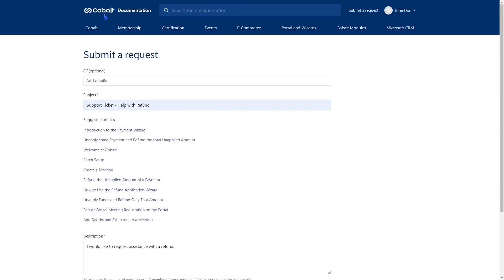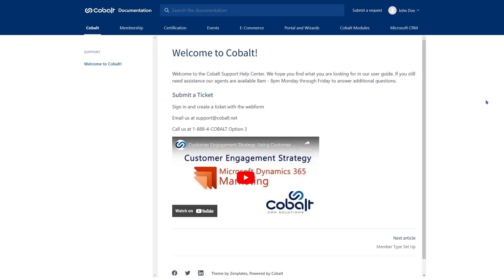Our regular business hours in the support department are 8 a.m. to 8 p.m. Monday through Friday. You can always submit support tickets outside of these hours, but if the issue is urgent you should follow these guidelines to submit a ticket. If calling, select option 4 to create an urgent ticket. Our team members will be notified of the ticket until a response is made.